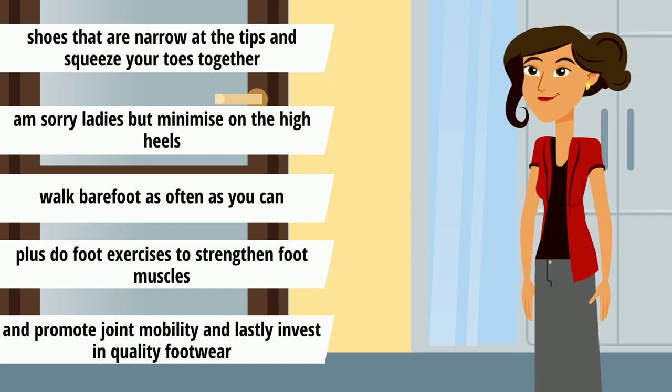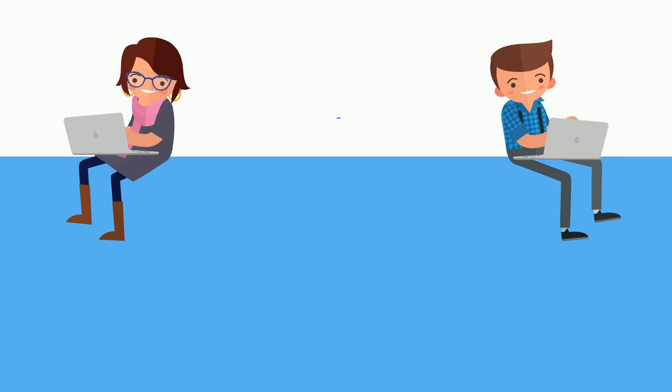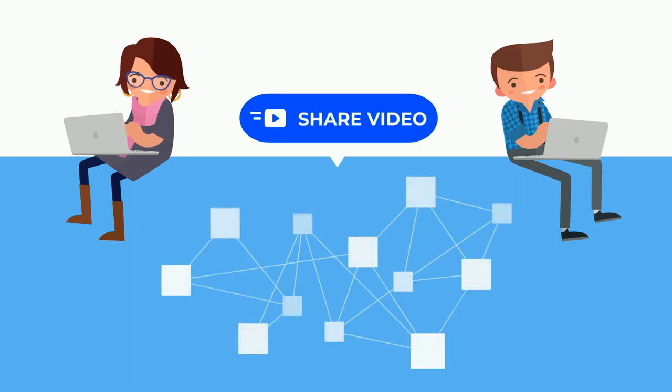Invest in quality footwear. And well, that is just about it for today. Please do share this video with your friends and family so that it can reach more people who may need it.